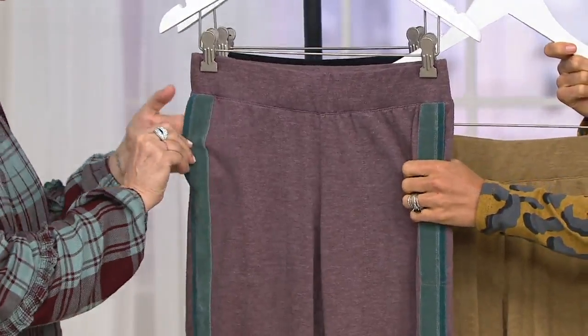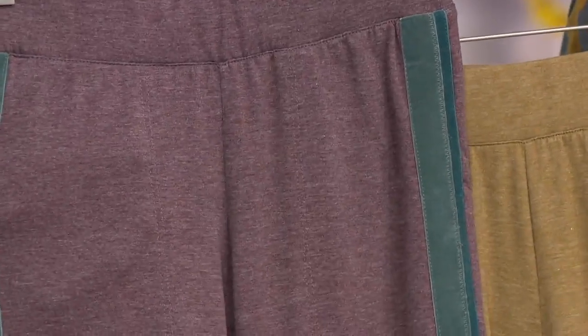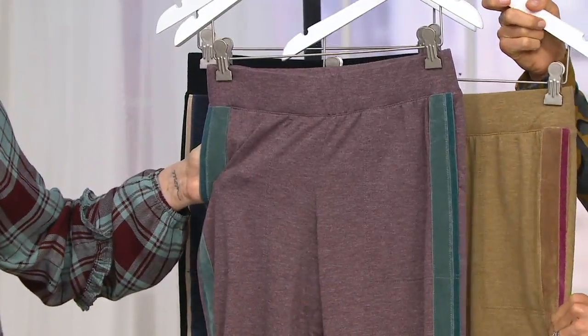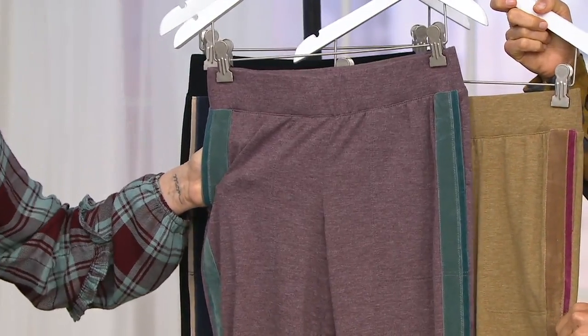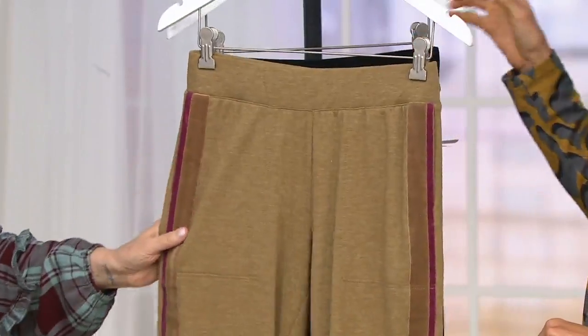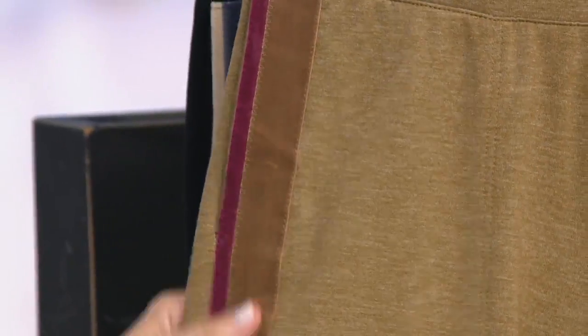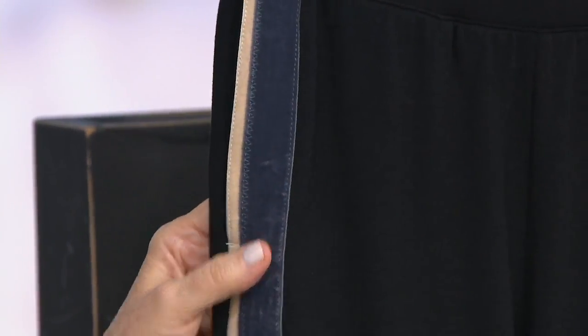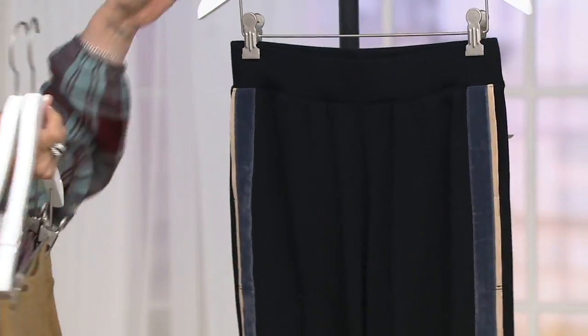So this color is called Pinot Noir — it's beautiful. This is our polyrayon span, this is the logo French terry. This is the lounge collection, so you always get that gorgeous heathering. Tuscan olive — the Tuscan olive is gorgeous. Two layers of velvet, which we'll talk about. And then I have on the black, which is kind of a must-have because you have your gray, tan, and black — these are your beautiful neutral pants.